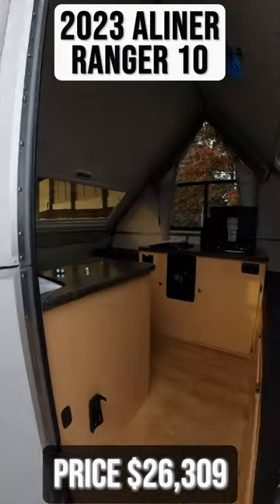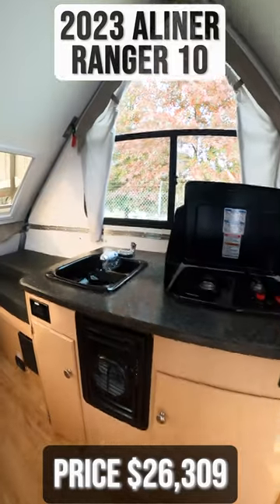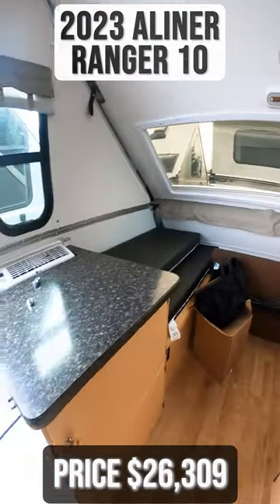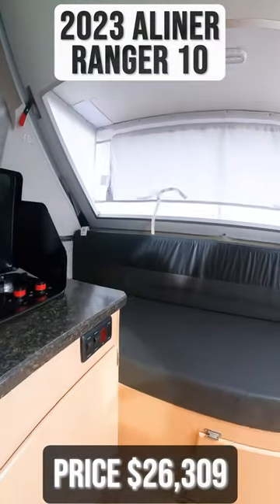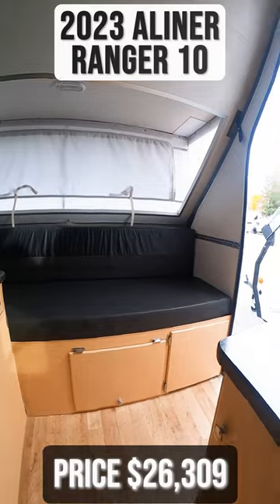Starting inside, you'll immediately see your kitchen with a sink and a two-burner gas cooktop. Next to this is your dinette seating as well as your AC. In the front of the trailer is a 30 by 76 inch bunk.